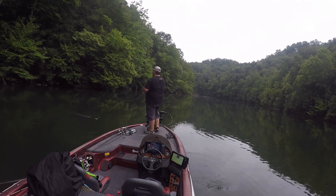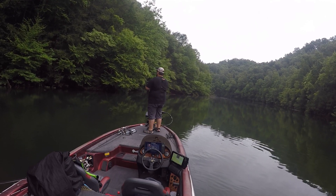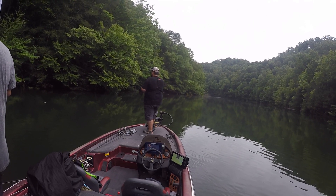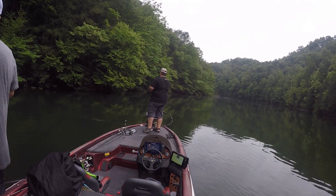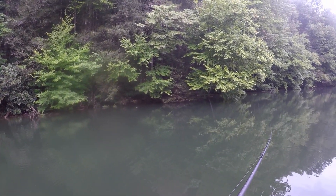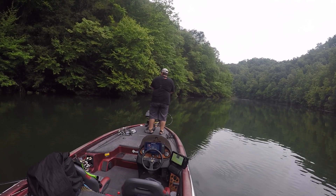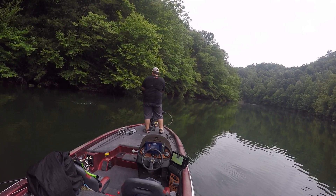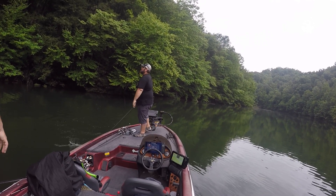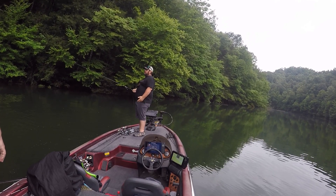We decided to let the hot spot rest for just a minute, it kind of cooled off on us, and we were going to fish some of the steeper banks adjacent to it, going back to that buzz bait. They look big and long. Alright Jeremy — oh god, I got that one! Finally! Oh that's a good one too. He broke my buzz bait off.